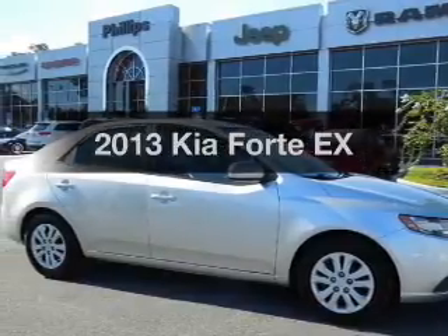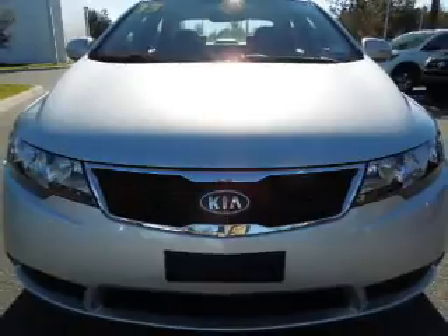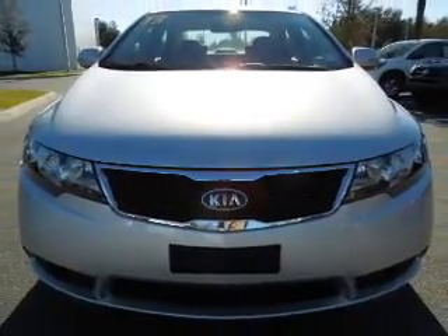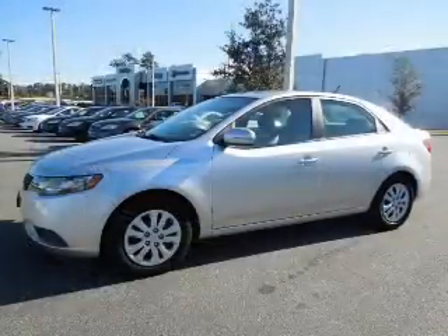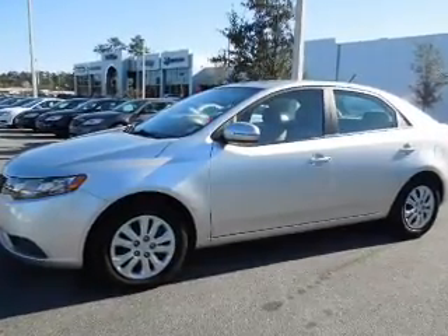Imagine yourself in this 2013 Kia Forte. Everything you need under one roof with this great vehicle. With an efficient four-cylinder engine, the powertrain includes front-wheel drive, driven by a six-speed automatic transmission.